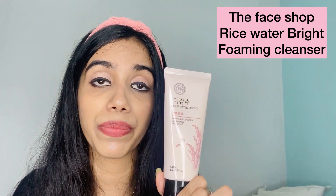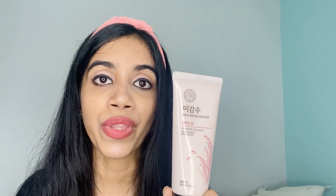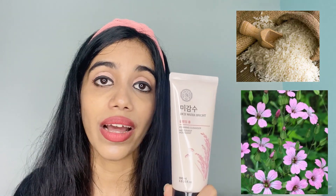The next face wash is by The Face Shop — the Rice Water Bright Foaming Cleanser. It's such a beautiful product and I'm obsessed with it right now. For 150 ml the price is Rs. 650. I received a 100 ml version free with a purchase. It is enriched with cleansing agents like rice water, which makes your face feel so good.